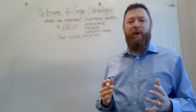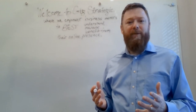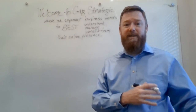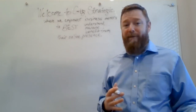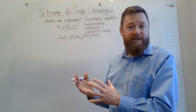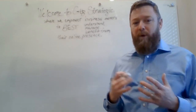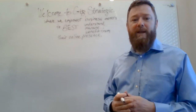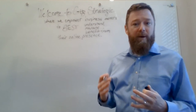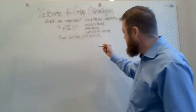A business owner asked me yesterday what they can be doing right now to work on their business. There are a lot of business owners who maybe have a little more free time, and there are things they've put on the back burner because they've been so busy working in their business that they haven't been working as much on their business. I wanted to give a couple pointers, mainly focusing on your online presence.